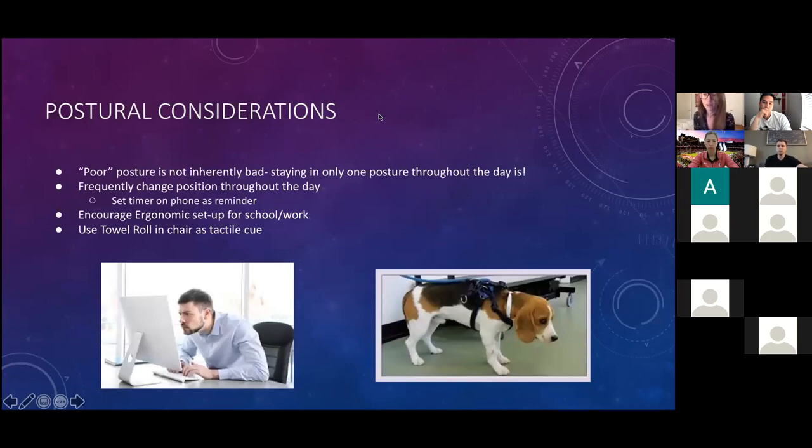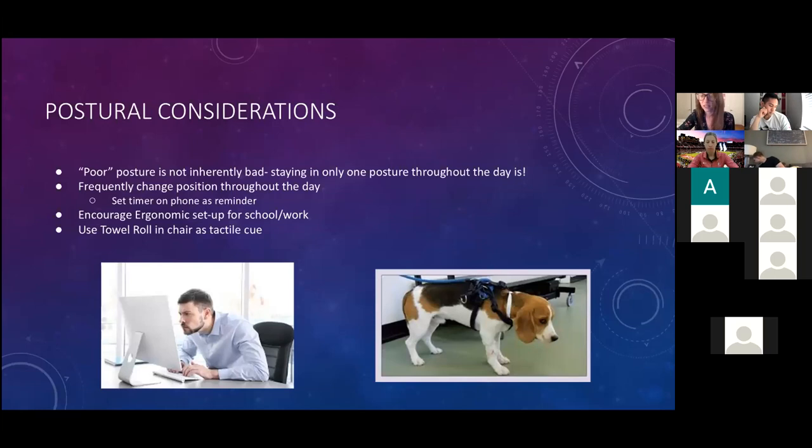Regarding postural considerations, it's not that any posture is inherently bad — it's more important to avoid staying in one posture throughout the day. I tell patients to set an alarm on their phone to prompt movement, especially now with COVID when many are working from home or attending classes from bed. Suggest sitting at a desk or kitchen table, using a towel roll as a cue to sit upright.